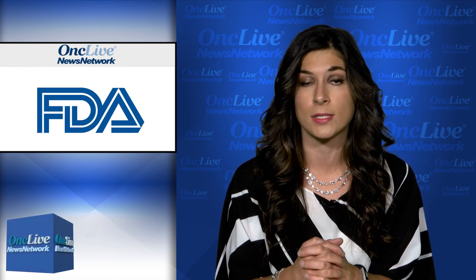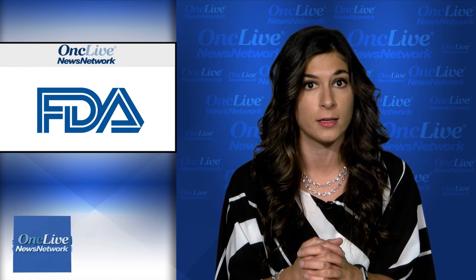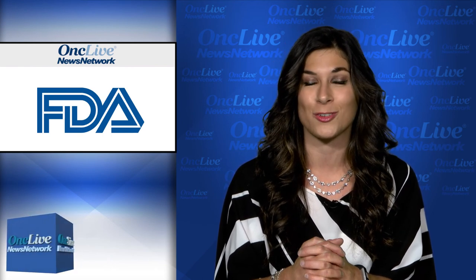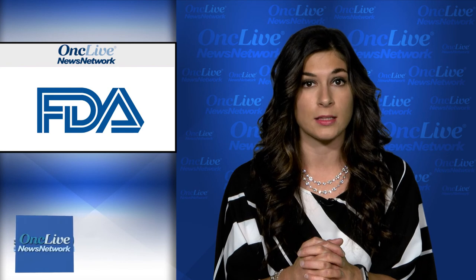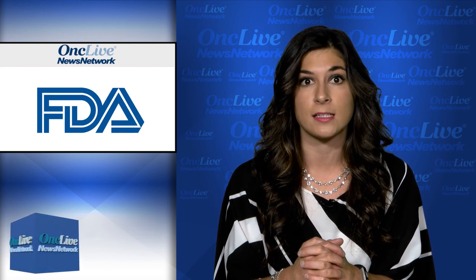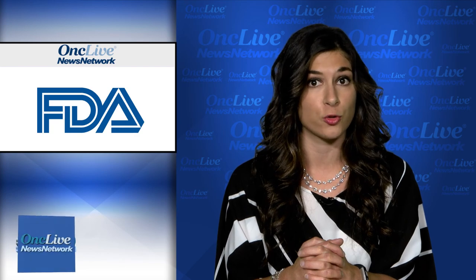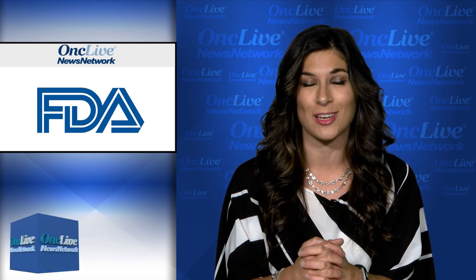The median progression-free survival was 10.7 months in group 1, 2.9 months in group 2, and 2.7 months in group 3. Additionally, the median overall survival was 19.4 months in group 1, compared with 14.9 months in group 2 and 9.2 months in group 3.